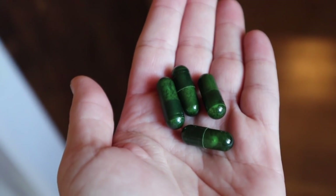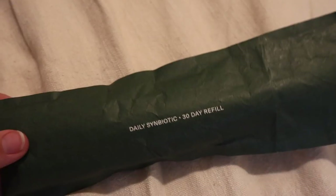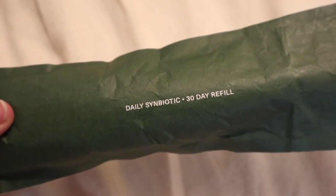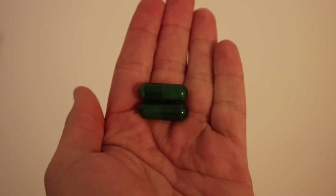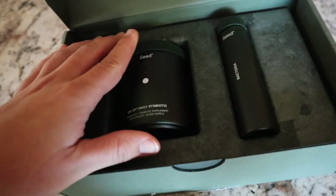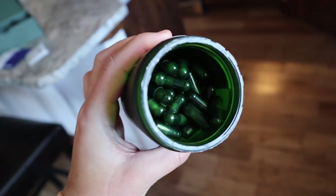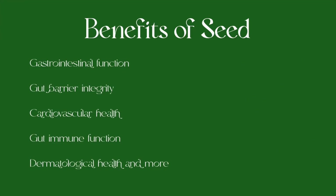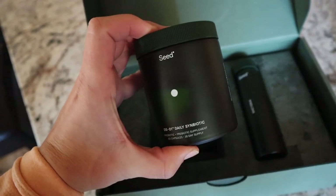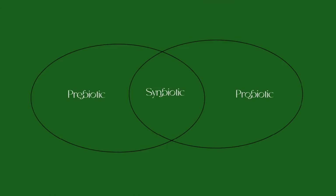Seed's daily symbiotic is a 24-strain broad-spectrum probiotic and prebiotic formulated for digestive, gut, immune, and systemic benefits — so it's a probiotic and a prebiotic in one capsule, and you take two a day. I've been absolutely loving them. Whenever you think of probiotic and prebiotic, you think gut health, but it goes way beyond that. Some of the other benefits include gastrointestinal function, gut barrier integrity, cardiovascular health, gut immune function, and dermatological health. Your gastrointestinal system affects basically everything in your body, which is why taking a symbiotic is so beneficial.